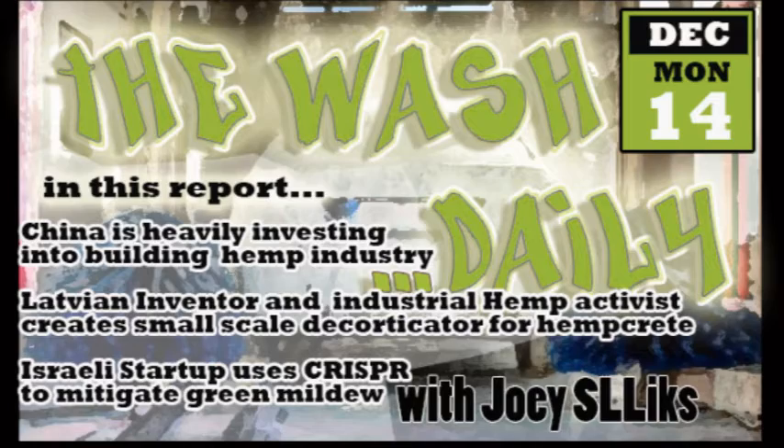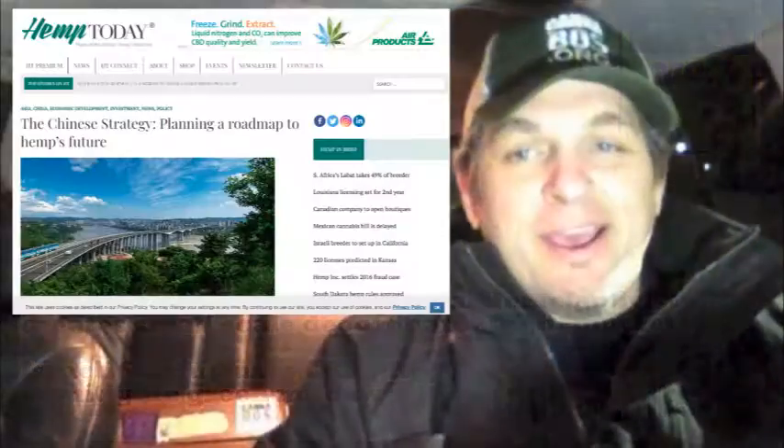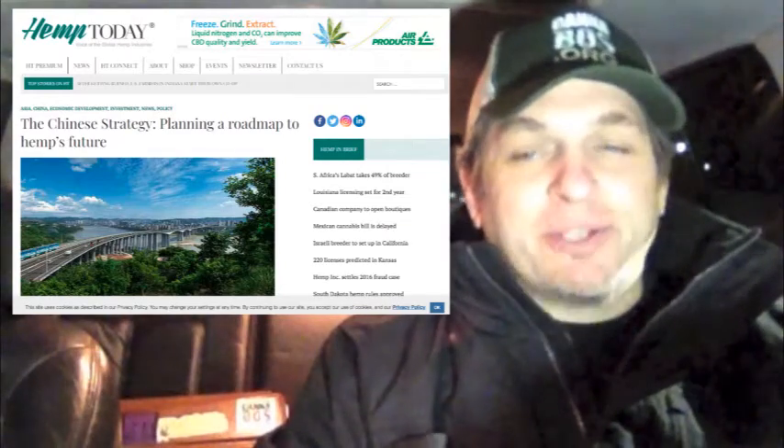You're now watching the Wash Daily Today News. There's a hemp publication — Hemp Today — out of China, and they're talking about the role of hemp in the future for China's development. Cannabis has been significant in China for thousands of years and it's not a new thing at all.